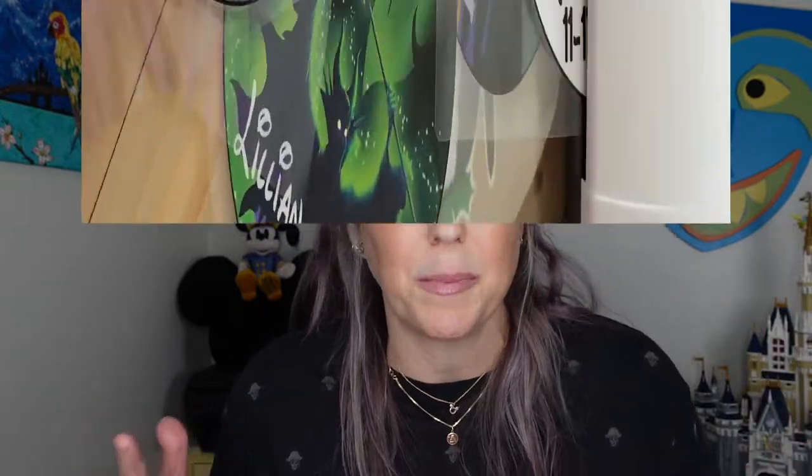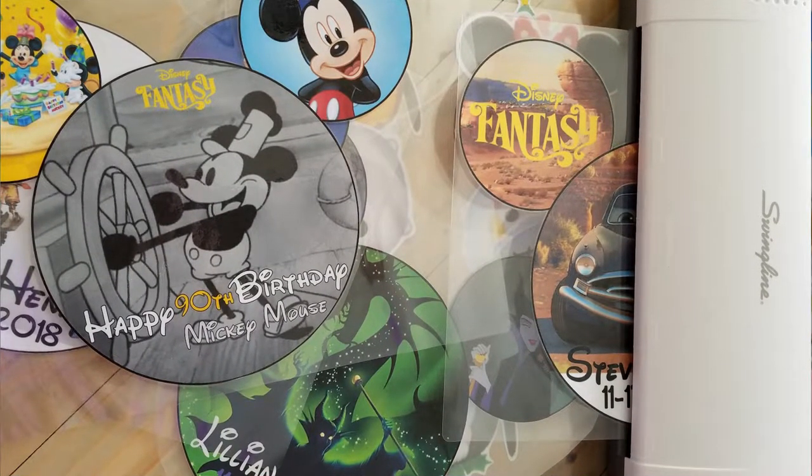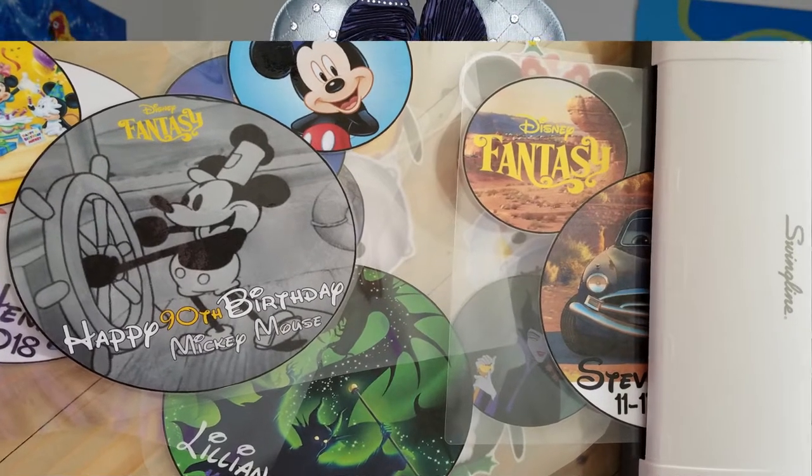Tip number twenty-nine: you can decorate your stateroom door — it's magnetic. Print out fun images, your kids' names, Mickey designs, laminate them, tape magnets on the back, and stick them on your door. It's fun to walk down the hallways and see everyone's decorations. Just don't put anything too special or expensive up there, because some silly teenager might take your magnets. No tape allowed — only magnets.